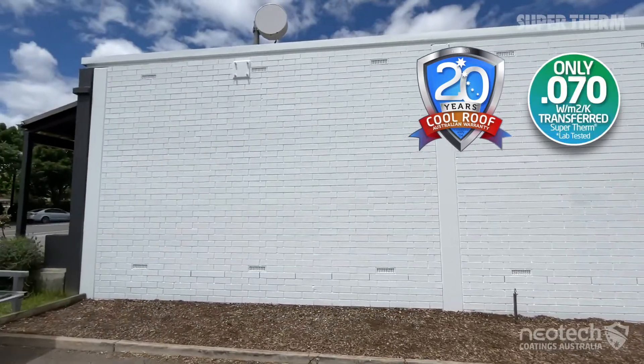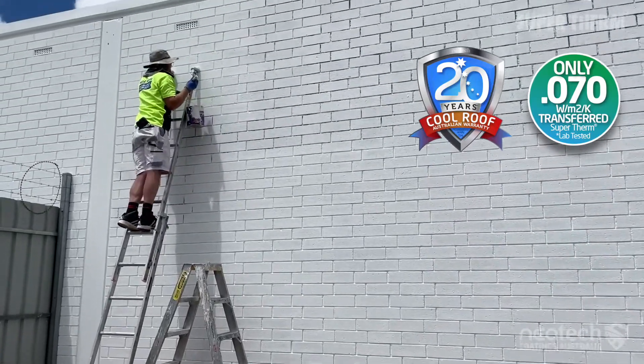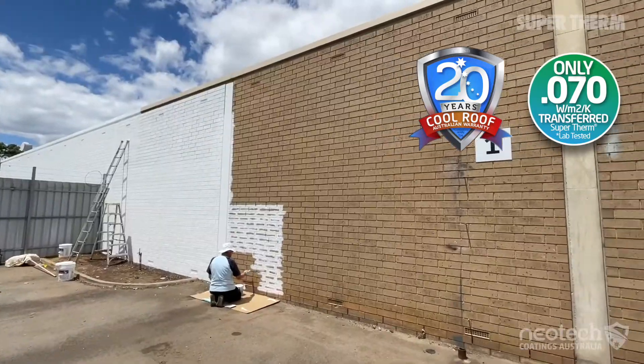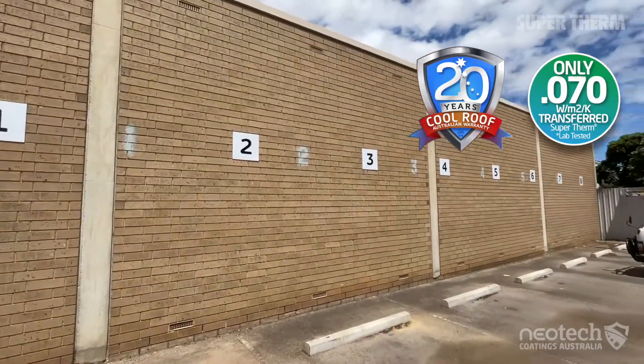Supertherm allows just 0.070 watts per meter squared Kelvin of heat conduction from a 250 micron application, and heat conduction of just 4 BTU per square foot per hour.